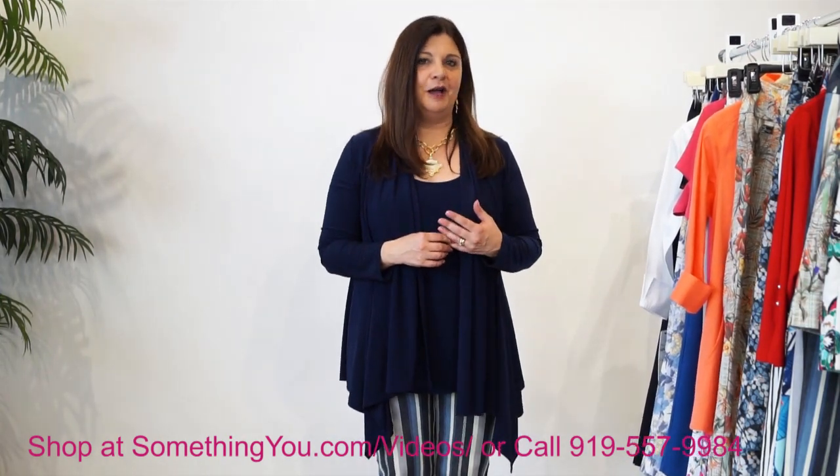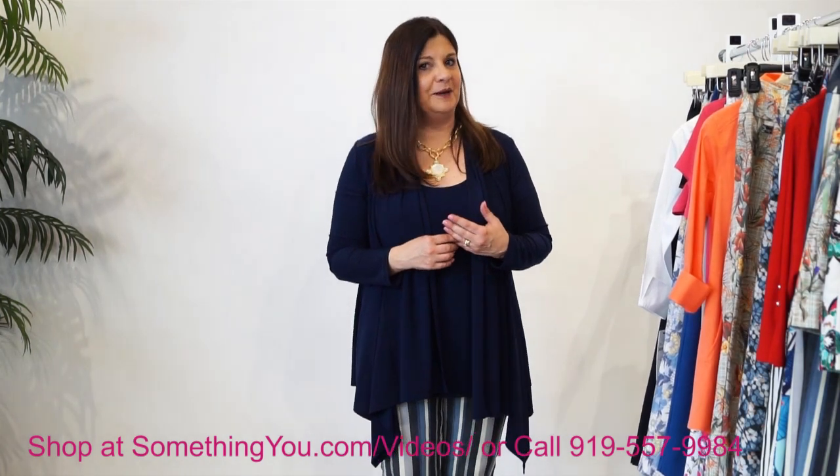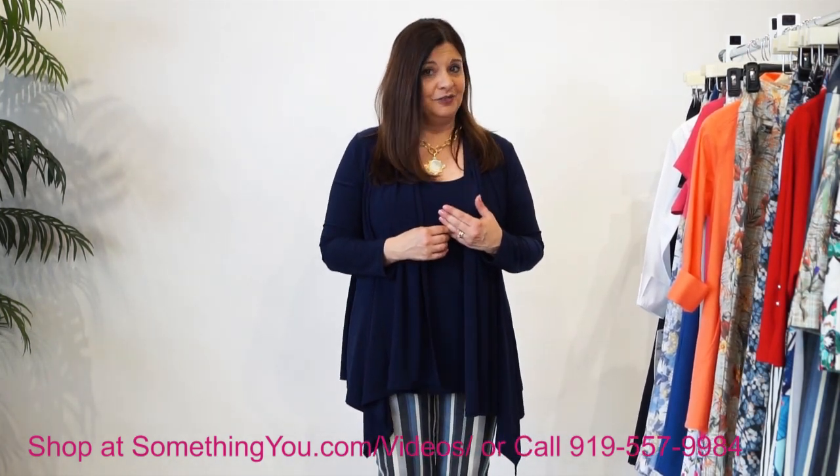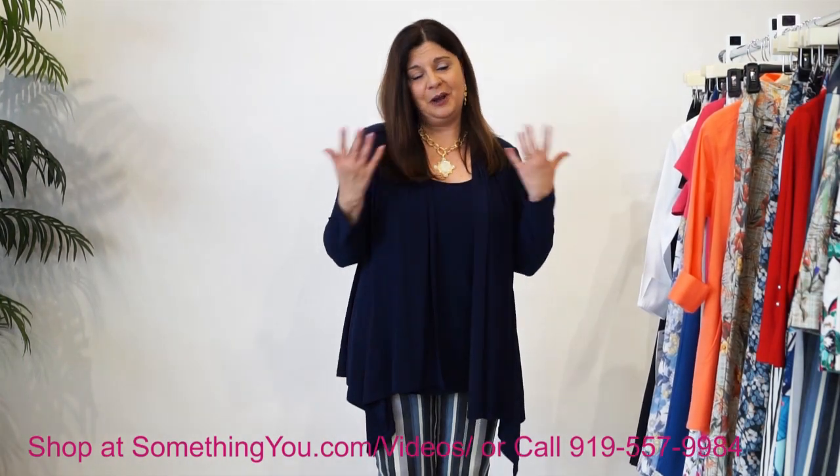Thank you so much for spending time with me and going over all of these fun prints with the pants and all of our Lisette. If you're not in the area and you want to shop with us, check out the link at the bottom. And as always, come on in and see us at Something New. We would love to service you and help you wardrobe with our Lisette in store today.